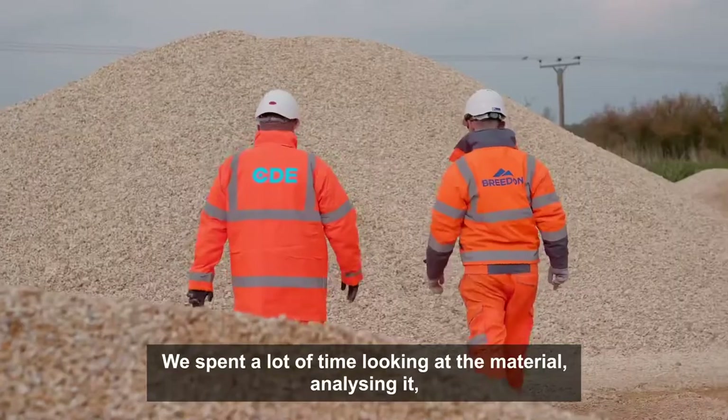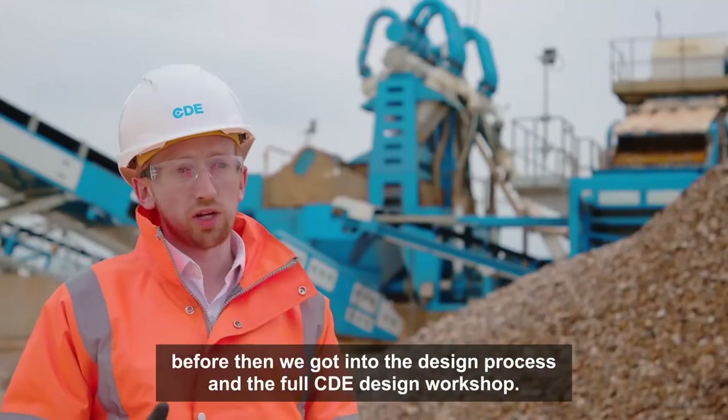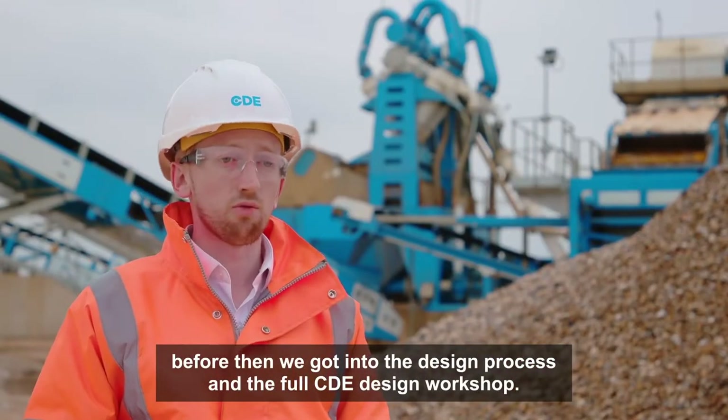I spent a lot of time looking at the material, analysing it. Before then, we got into the full design process, and that is a full CDE design workshop.